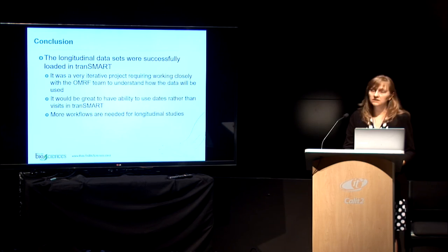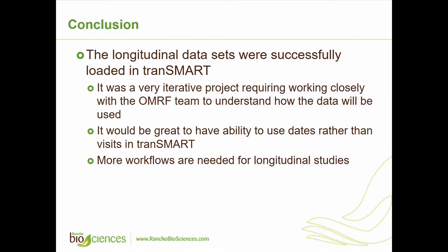In conclusion, we were able to load the data in Transmart, but we had to work closely with the OMRF team to understand their needs and how they want to use the data. A lot of times it was also about educating the OMRF team on how to use Transmart and how Transmart handles data. I also see that a lot of other places want some solution for dates in Transmart rather than just using visits, and hopefully the next version of Transmart when released will have addressed some longitudinal study needs and added more workflows.